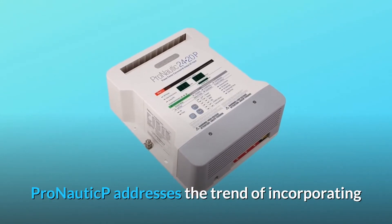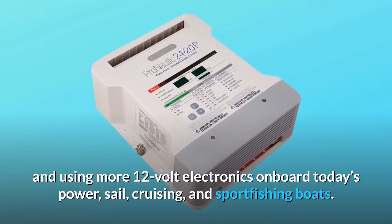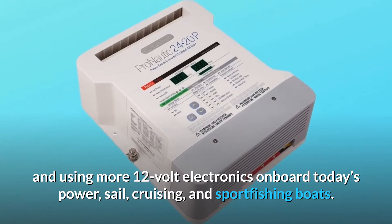ProNautic P addresses the trend of incorporating and using more 12-volt electronics onboard today's power, sail, cruising, and sport fishing boats.